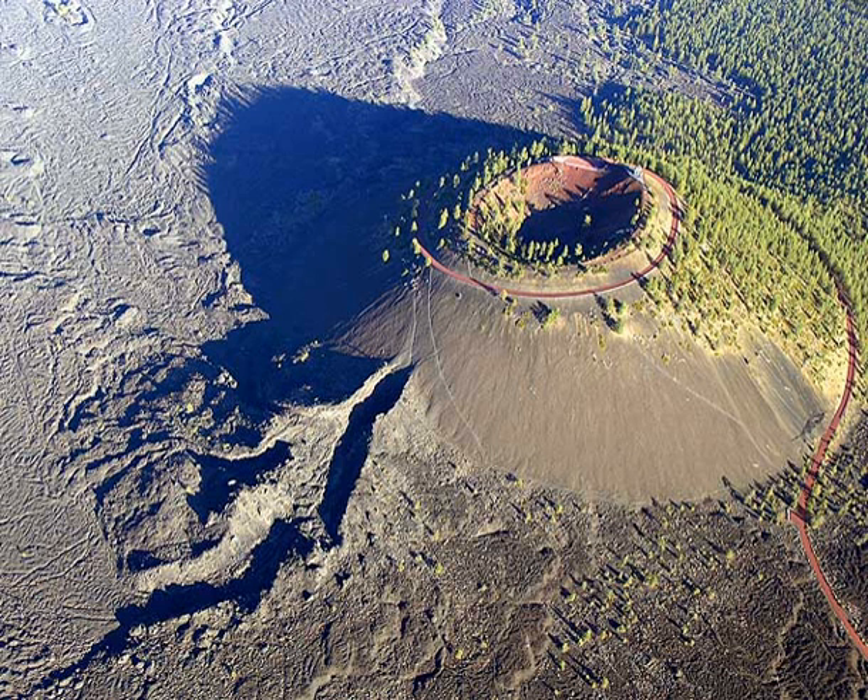Lava Cast Forest contains a 6,000-year-old lava flow that created molds of ancient trees. Lava Butte is roughly 11 miles south of Bend, Oregon. Lava Butte is a cinder cone volcano that rises 500 feet above the Lava Lands Visitor Center. It can be accessed by either vehicle or hiking up a paved road. Interpretive signs, views of the surrounding lava flow and mountains, and an active fire lookout are found on top.